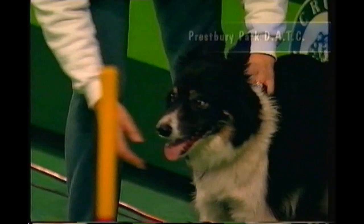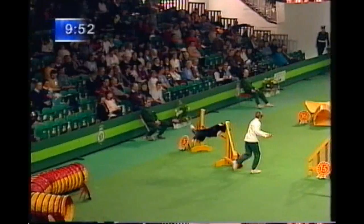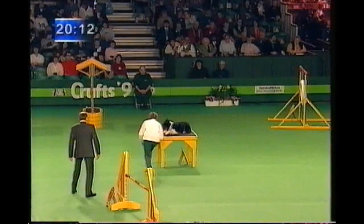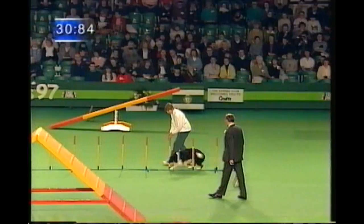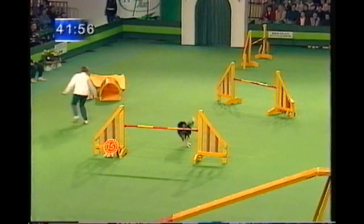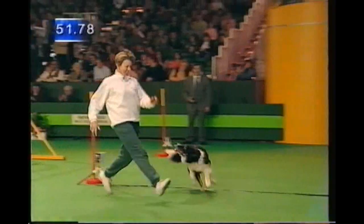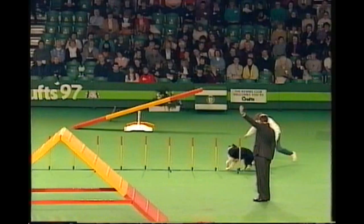Round Two, and Prestbury Park going first. This is Storm Rescue with Margaret Searle. Very accurate over the contact points. It's important they go clear because the team already has five faults from the first round. There's a fault at the start — they have to go into the weave correctly, and Dave Perry indicates five faults. At this level, you really need four dogs that go clear. Just five faults there, well within the time, but a cumulative total of ten faults for the Prestbury Park team.